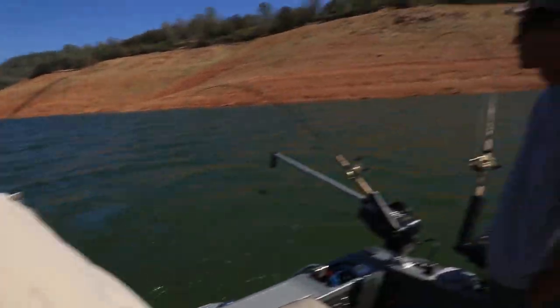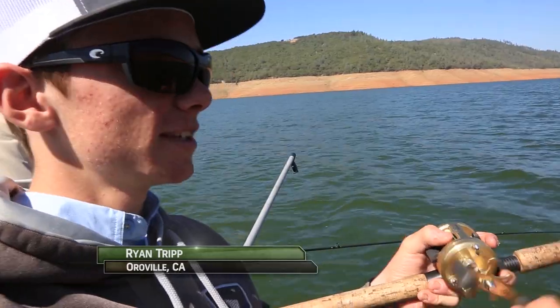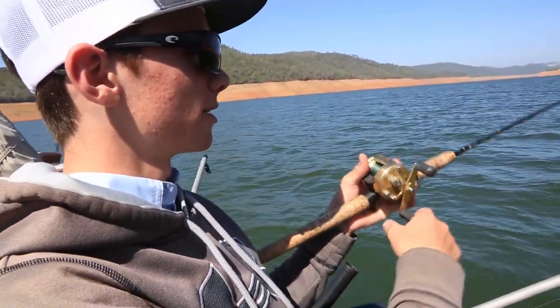Oh, that's a good one. Saw that fish on the graph at 60 — had the lines at 55, dropped it down to 60, and bam, whacked it. Sling blade Power Minnow.